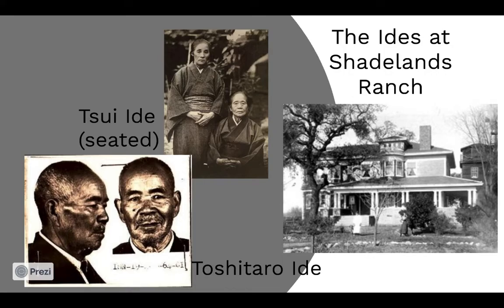In the back of the museum stand two modest one-story structures, each about the size of the larger home's porch. Although not original to Shadelands Ranch, these buildings represent the homes of the farmers who worked on the 500 acres in the early to mid 20th century. The foreman, Toshitaro Aide, was an immigrant from Japan. He lived and worked at Shadelands Ranch with his wife Sui for over 30 years. Their lives are less documented than the Penniman family, but historical records and ancestral documents reveal that the Aide family were part of the early Japanese immigrant community and that their roots run deep in Contra Costa County.